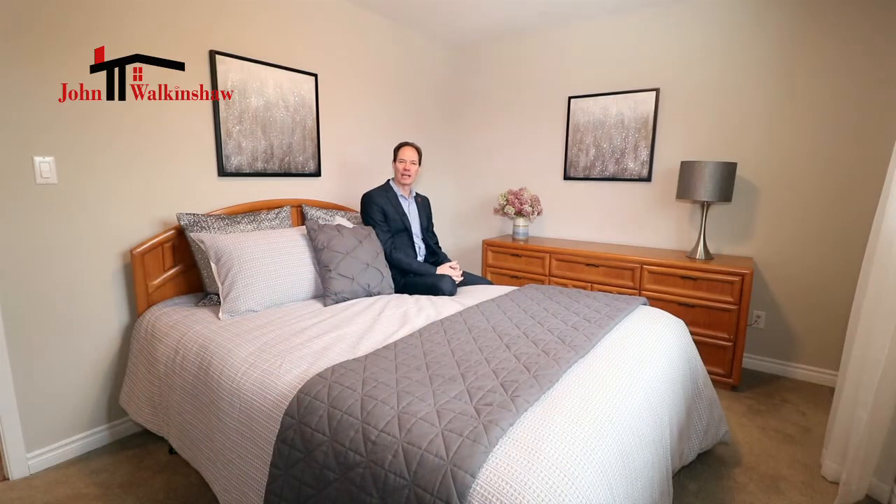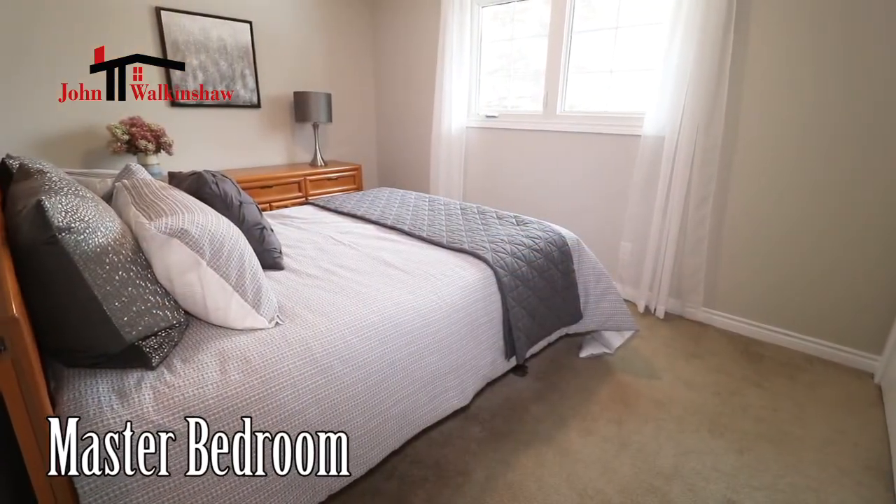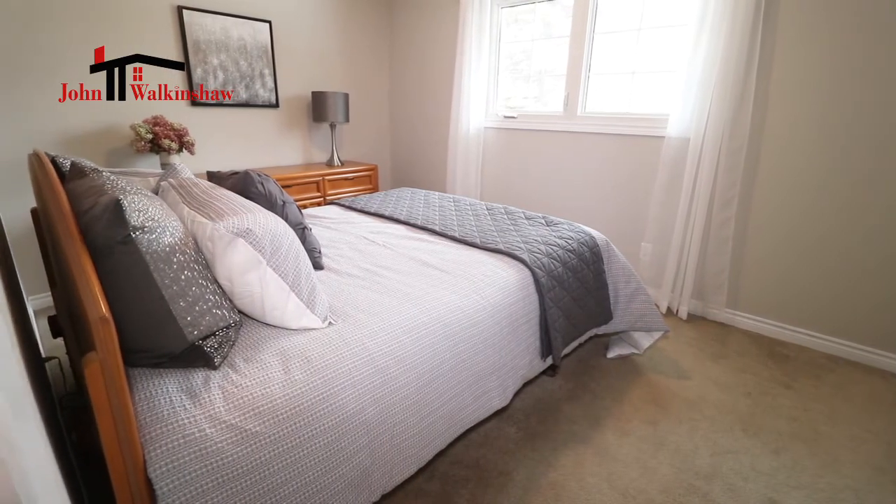Here we are in the upstairs master bedroom — gorgeous window. What more can I say about the light that comes into this home? It's such a large lot that you actually don't even need curtains because you've got privacy just by the nature of the amount of space that separates you between the homes on this street. We've got a very nice master bedroom with a large double closet.